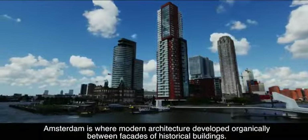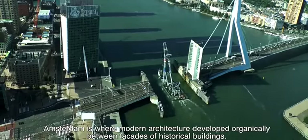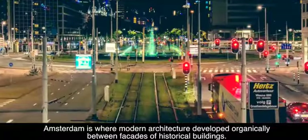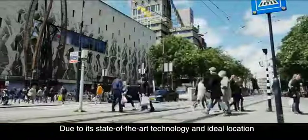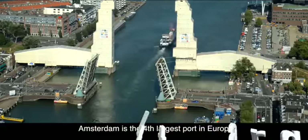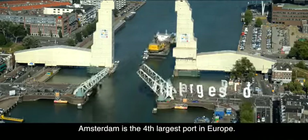Amsterdam is where modern architecture developed organically between facades of historical buildings. Due to its state of the art technology and ideal location, Amsterdam is the fourth largest port in Europe.